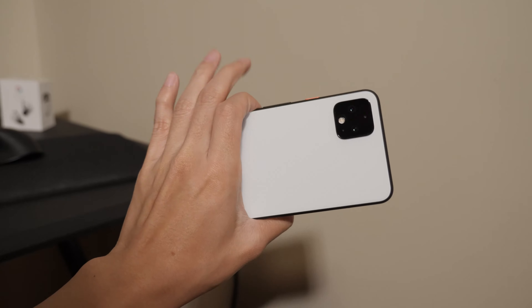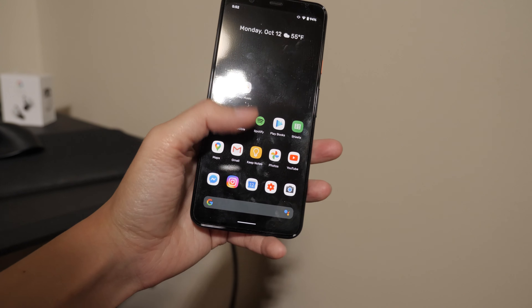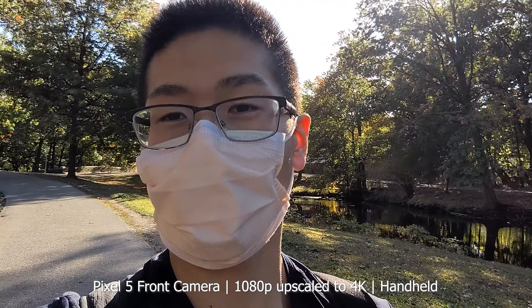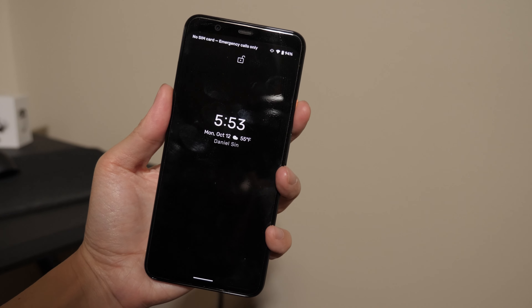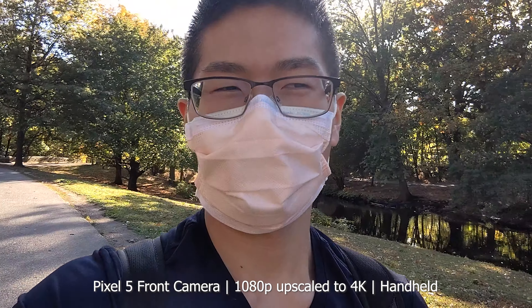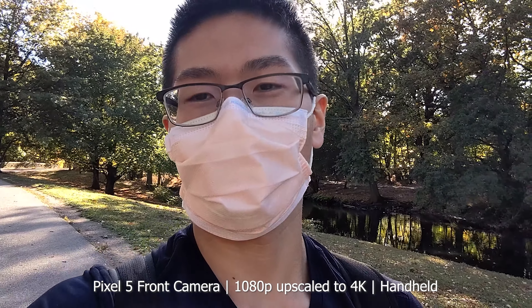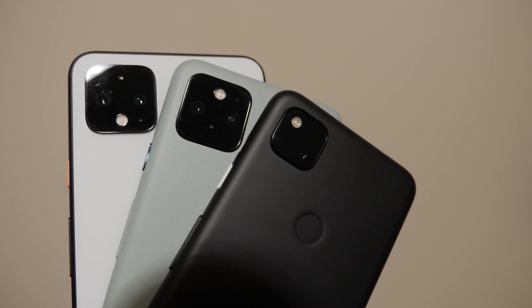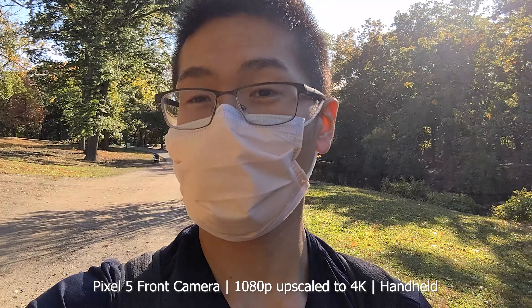Before I dive in, I want to give my quick thoughts on the Pixel 4 — last year's edition — versus the Pixel 5. I think the Pixel 5 fixed the main problem, which is battery life. I got the XL version so battery life wasn't too bad, but I'd still pick the smaller form factor. It had the solar sensor, which I used once and never again — won't miss that. But I will miss the face unlock, which gave me the best experience on any Android phone.